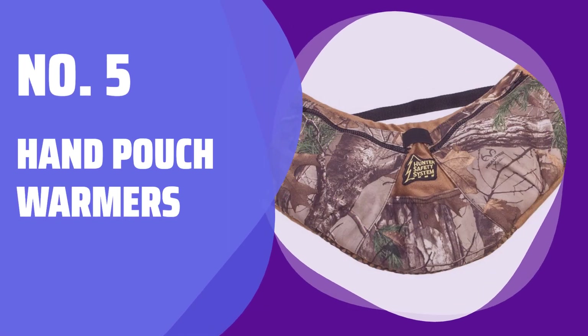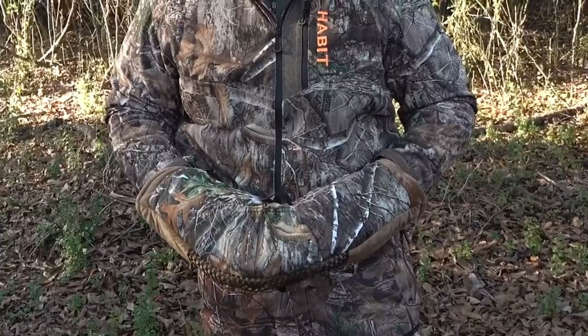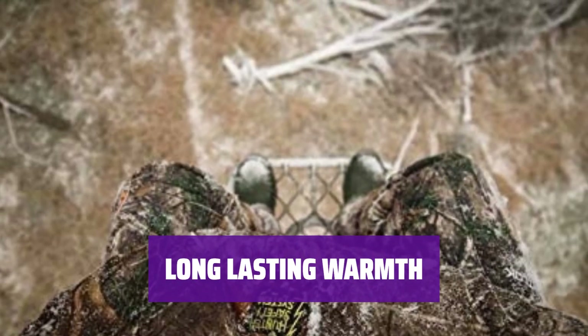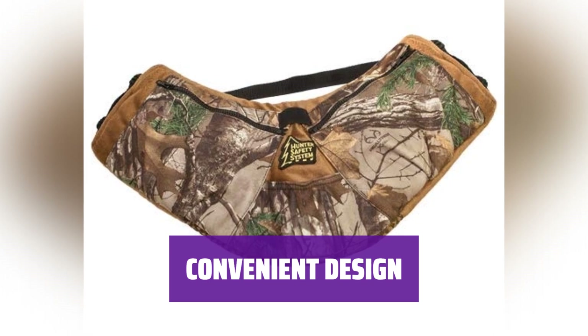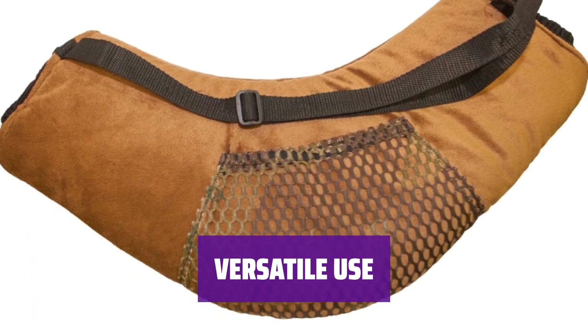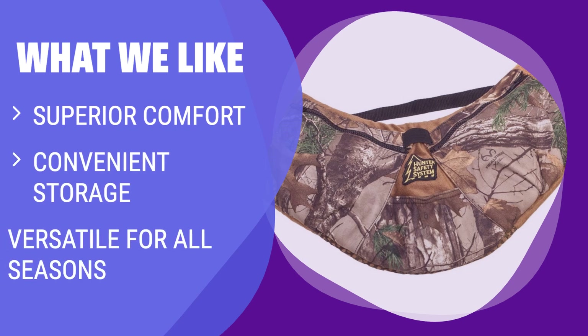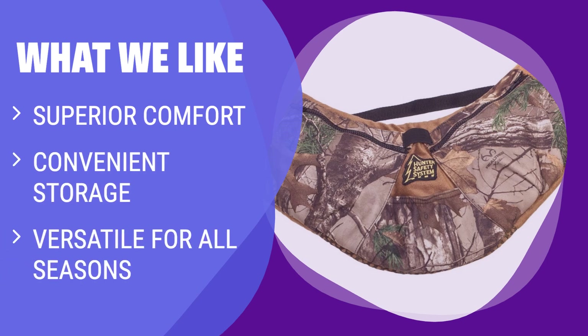Number 5: Hand Pouch Warmers. Stay warm and cozy all day with hand warmers designed for optimal comfort in any situation. Experience long-lasting warmth with hand pouch warmers lined with cozy polar fleece to keep you toasty. Keep your essentials close with multiple storage pockets, offering a snug fit for all-day comfort. Easily adjust the waistband to accommodate bulky winter clothing, perfect for all-season use. Whether you're hunting or cheering on your favorite team, these hand warmers are a must-have for ultimate convenience during outdoor activities. With an ergonomically designed hand warmer, multiple storage pockets, and adjustable waistband, it's perfect for all outdoor activities. If you like staying cozy while having easy access to your essentials, you should consider this one.